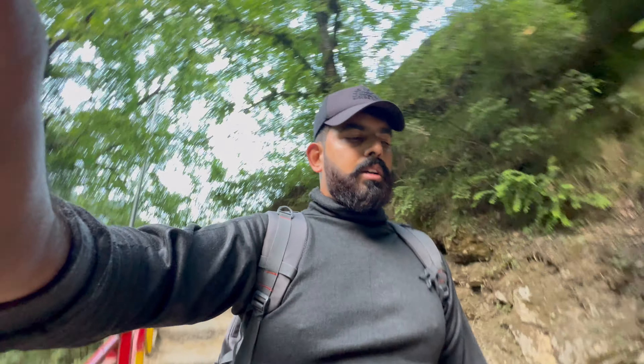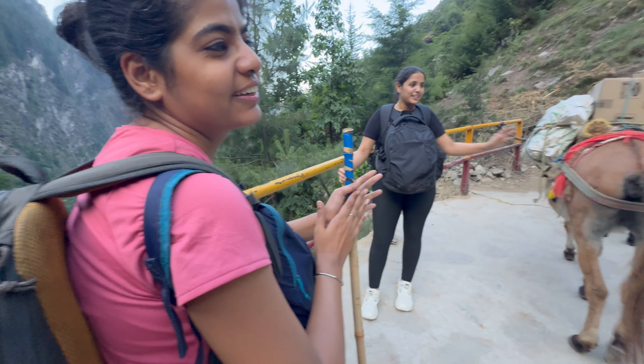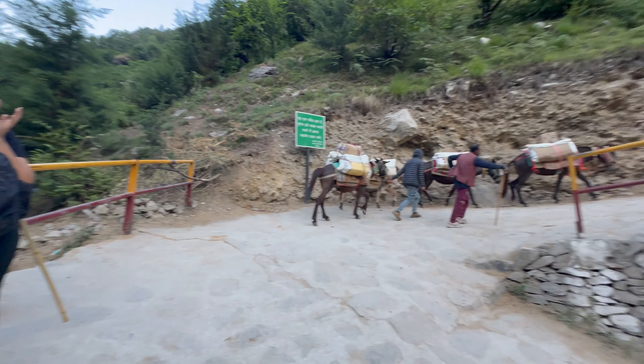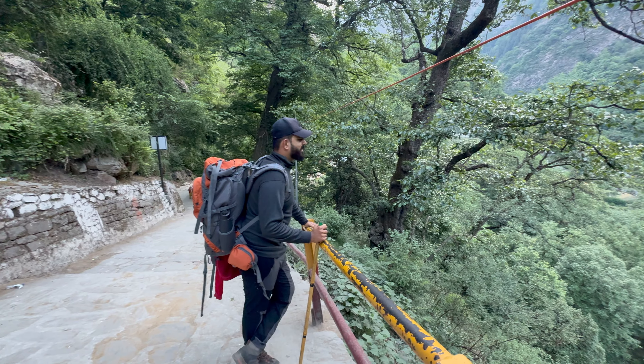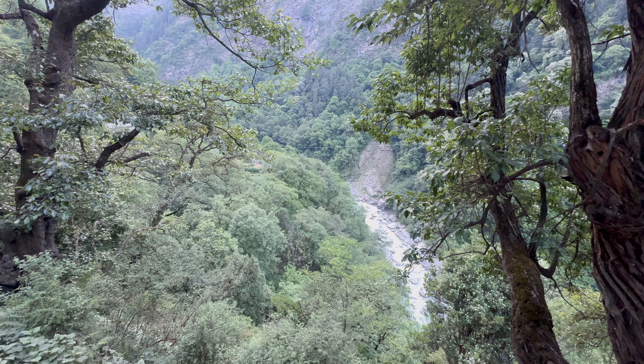Just like every yatra, there are donkeys and horses here. They charge up to 1,900 rupees for one donkey to go all the way up. You can either put your luggage on it or a person can ride — they only go to Gangria Village though. If you start at 4 o'clock in the morning with a donkey you can definitely reach there by 8 o'clock — it takes them three and a half to four hours. Walking will take much longer if you're not used to climbing and trekking.